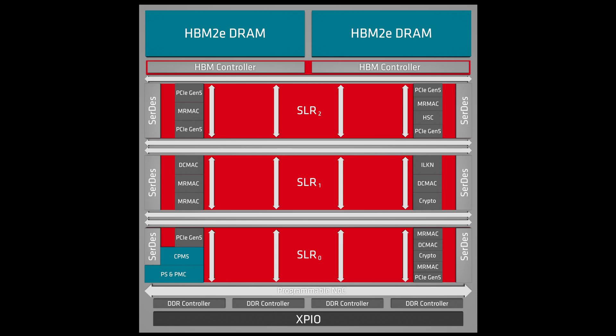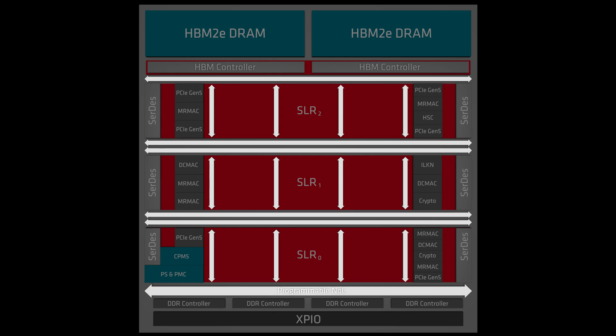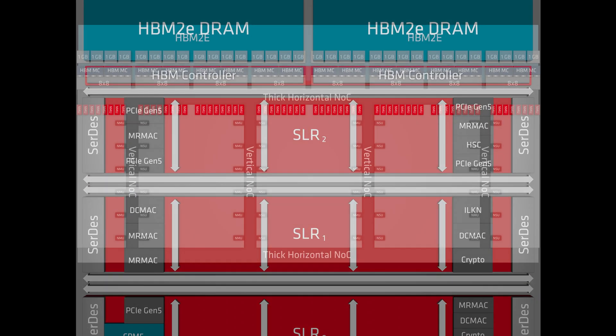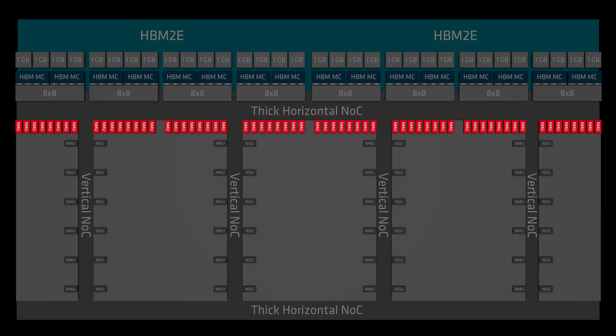With all this memory bandwidth, it's crucial to ensure that it can be utilized by the rest of the device. The AMD implementation makes HBM extremely accessible for traditional digital engineers. The Network on Chip, or NOC, provides device-wide connectivity between fabric, hard blocks, and the HBM. This allows designers to access the HBM bandwidth from anywhere on the device. To maximize bandwidth, the NOC is augmented with 64 fabric ports adjacent to the memory stacks, which provide low-latency paths between the programmable logic and the HBM controllers.